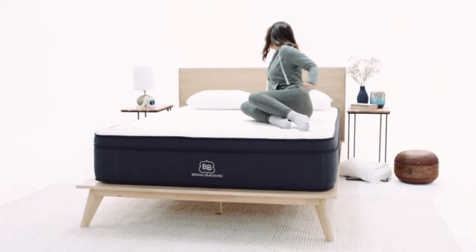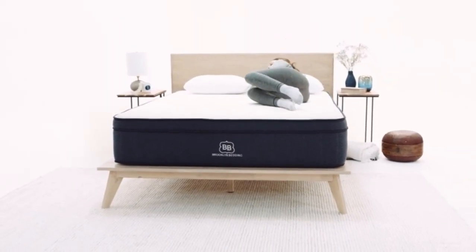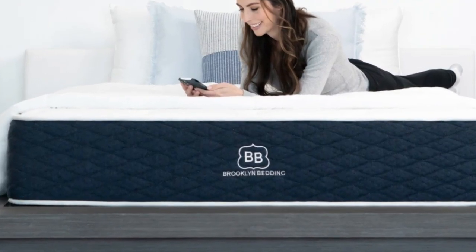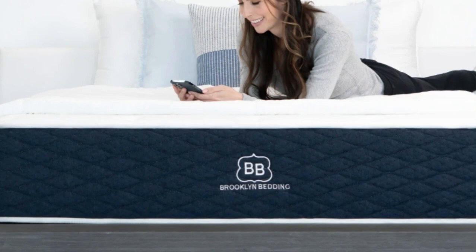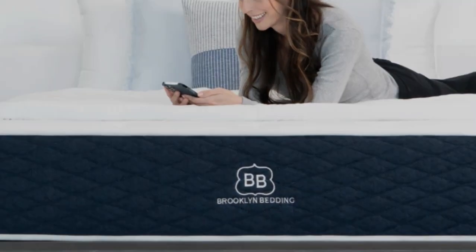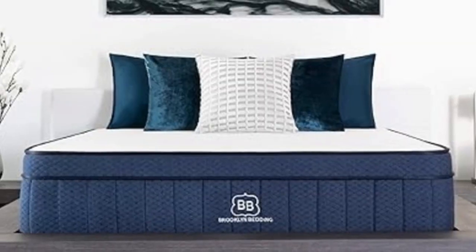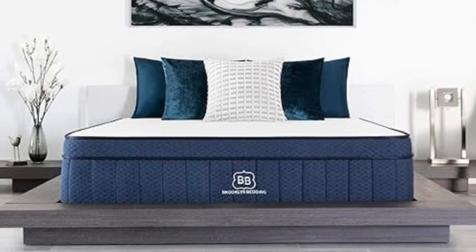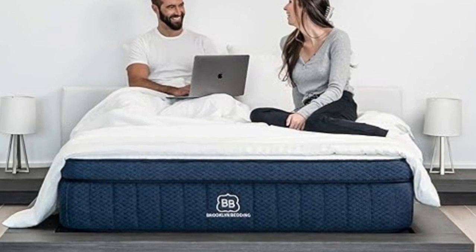Pros: Design features adaptive, pressure-relieving foams over sturdy coils. Available in three firmness levels and more than a dozen sizes. Below-average pricing for a hybrid. Cons: May produce some off-gassing at first. Returns incur a $99 fee.